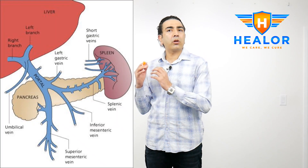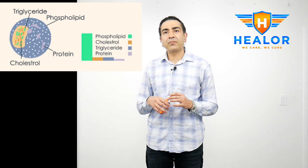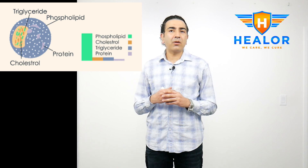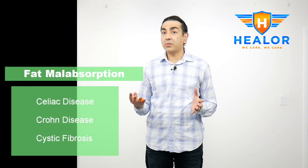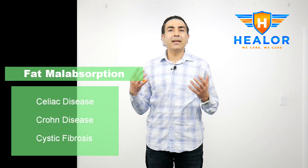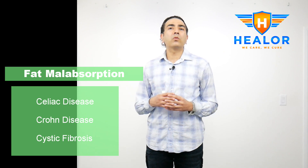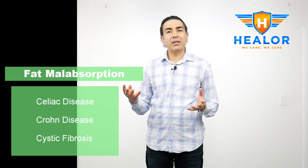Once we absorb vitamin D, it's packed into small molecules called chylomicrons, which are absorbed into the lymphatic system and then enter the liver by a portal pathway. Chylomicrons are molecules made of cholesterol, triglycerides, and phospholipids. Since we need fat-containing chylomicrons to transfer vitamin D to the liver, any disorder associated with fat malabsorption — celiac disease, Crohn's, cystic fibrosis, cholestatic liver disease — will be associated with low levels of vitamin D.